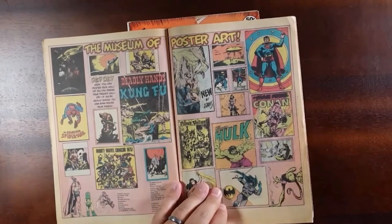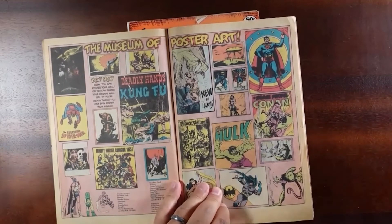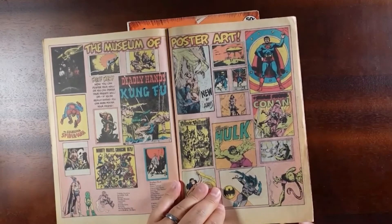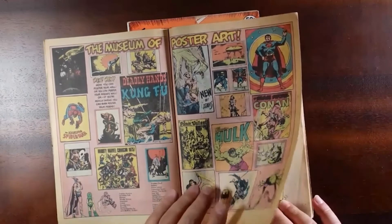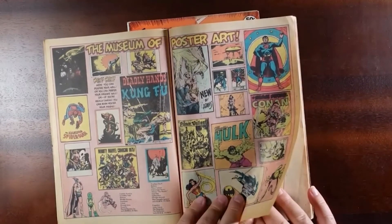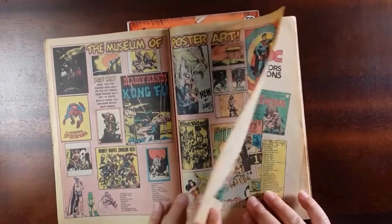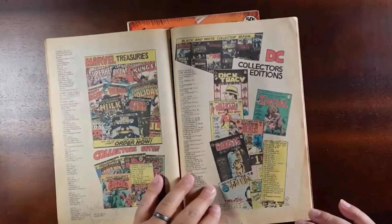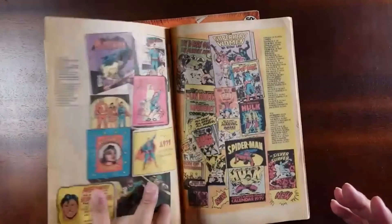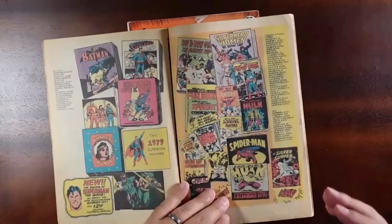You get a little bit of everything here — Hulk, Conan. On some of these, I have to imagine they're just reproducing existing artwork. I'm sure there was a Buscema poster for Conan. And it looks like even some Frazetta style artwork — yeah, there we go. Frazetta, Snow Giants, The Berserker, The Barbarian. So it's showcasing a ton of different artists and different licenses, all under one 50-cent catalog.